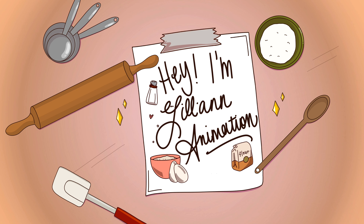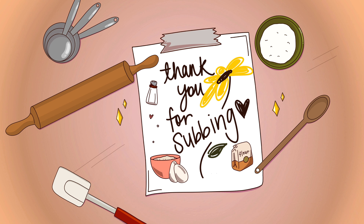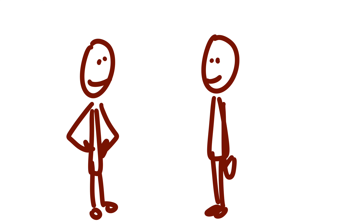Hey, if you're new here, I'm Lillian Animation, and if you're not, welcome back to my channel. This is my process for animation commissions. I just wanted to say thank you to those who have subscribed — I'm on the road to 1,000 subscribers, so please subscribe if you haven't already. With that being said, let's get right into it.